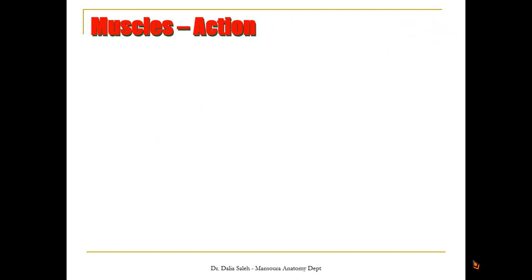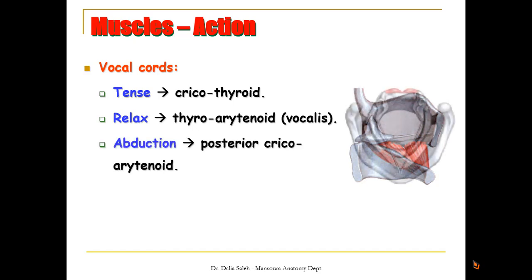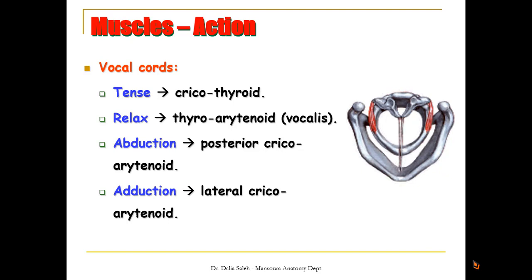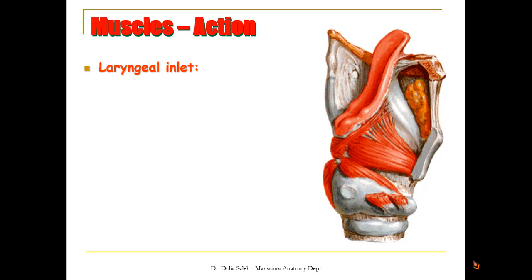What concerns us in the movement of these muscles is to move the vocal cords during speech. The muscle that tenses or tightens the vocal cords is the cricothyroid. The one that relaxes it is the thyroarytenoid. The one that abducts the vocal cords is the posterior cricoarytenoid, while the one that adducts the vocal cords together is the lateral cricoarytenoid. These muscles also control the inlet of the larynx. To narrow the laryngeal inlet, we have the oblique arytenoid, transverse arytenoid, and aryepiglottic. To open or widen the laryngeal inlet is done by the thyroepiglottic.